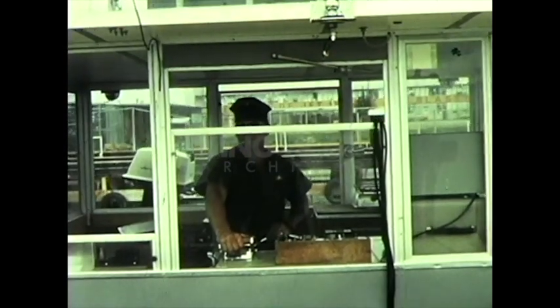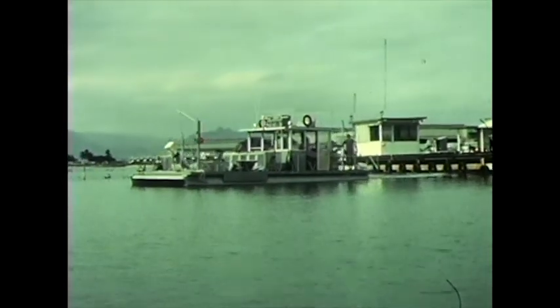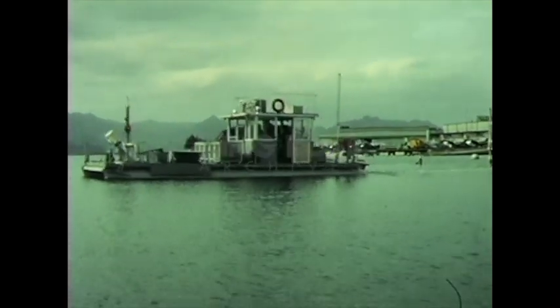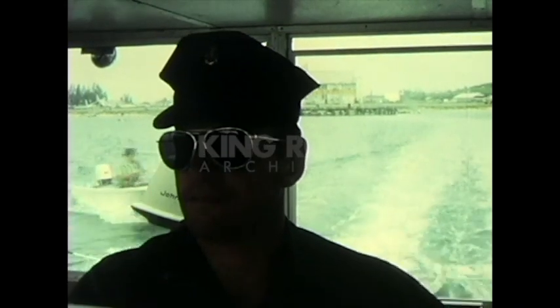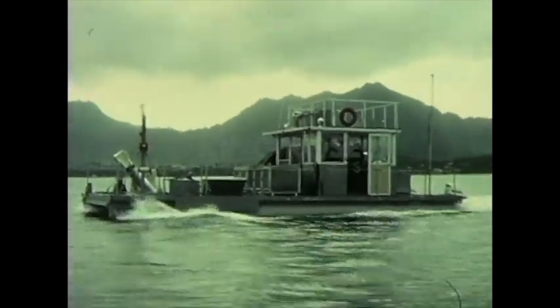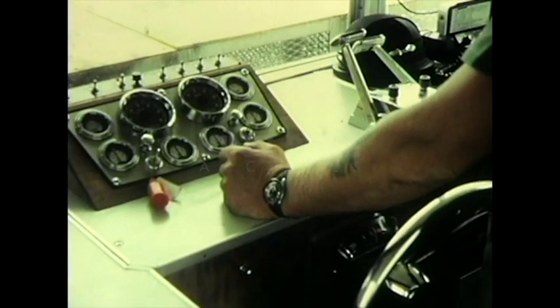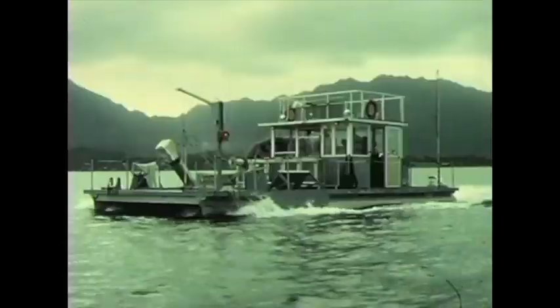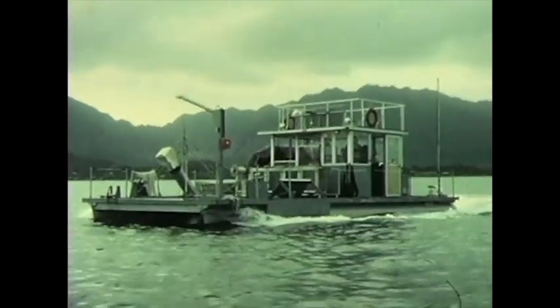Traditionally, the Navy has used divers to recover underwater test weapons. Divers, however, whether scuba or hardhat, are limited in depth and in the amount of time they can work. Teams of divers, therefore, usually are required to locate an object on the sea floor. The recovery system about to be demonstrated can locate a test weapon in a matter of minutes at depths to 500 feet.